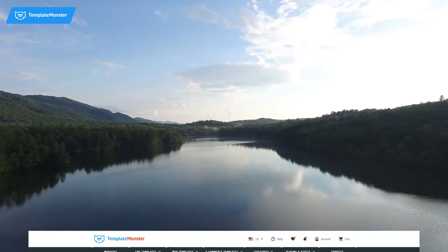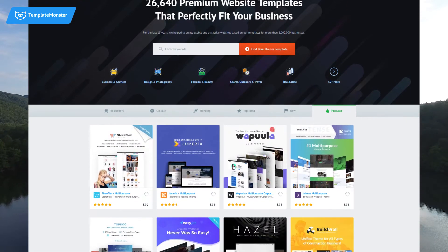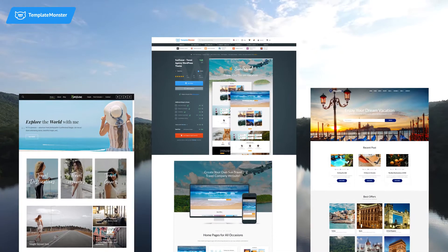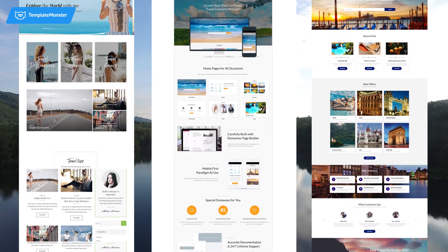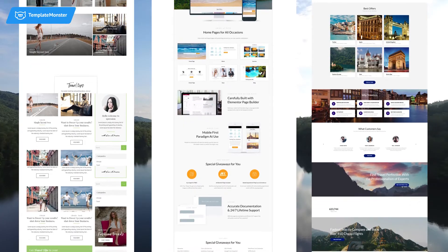On TemplateMonster.com you can find hundreds of beautiful WordPress themes created by professionals. No matter if you want to run a blog, publish your portfolio of nature photographs, or want to promote your travel agency, you'll definitely find a theme to your taste.